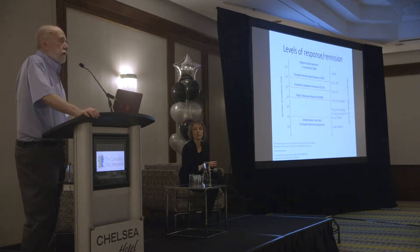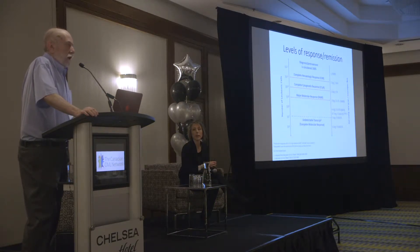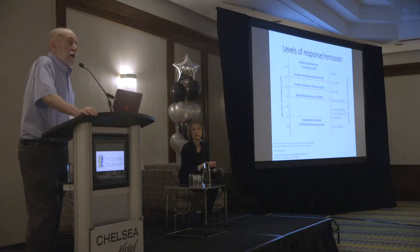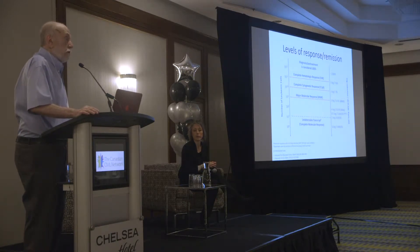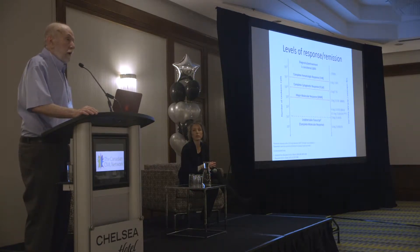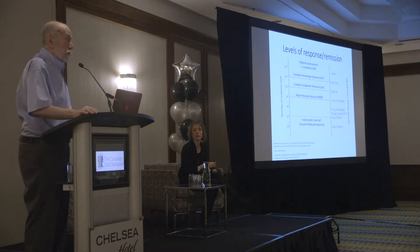Part of the issue out there is that log reductions, in order to be used appropriately, the first thing you need is a very good standardized laboratory. In Canada, across the country in general, we're blessed with this — from St. John's all the way through to Vancouver, we have excellent laboratories. Believe it or not, one of the worst developed countries in the world for this is the United States.